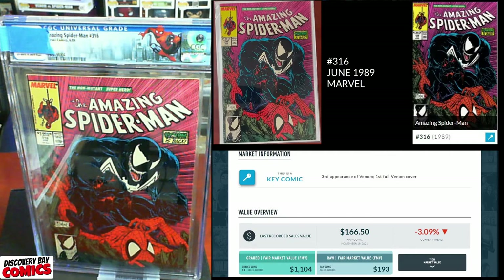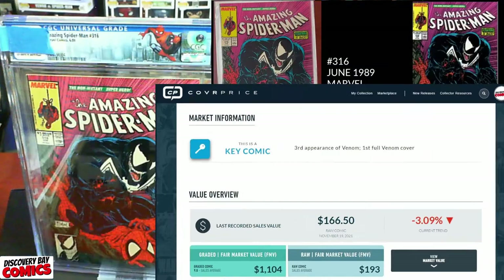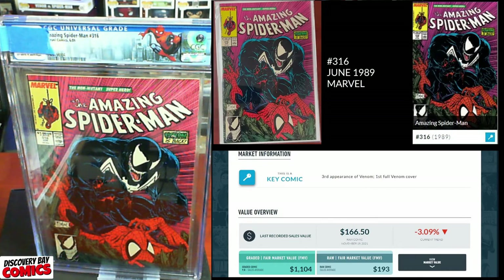And the final book: Amazing Spider-Man issue 316 from June of 1989, Marvel Comics. This is the third appearance of Venom, first full Venom cover — which can be argued. Last recorded sale: $166.50 on November 19th. A raw has an FMV of $193, and the graded fair market value of a 9.8 is $1,104. Folks, if this is a 5 I would be impressed — this was a low-grade copy, but I figured let's throw it in there; you never know.